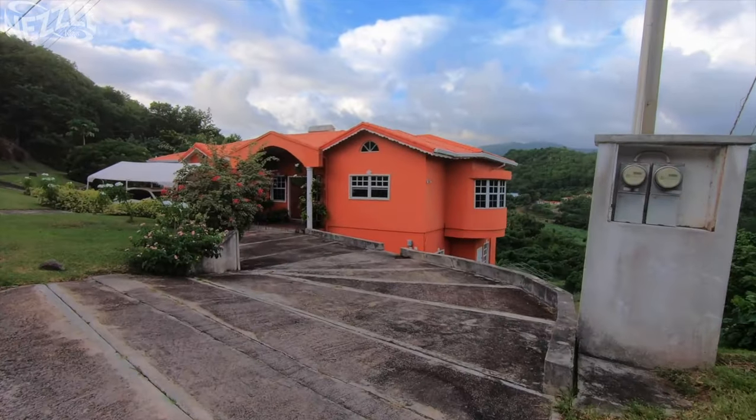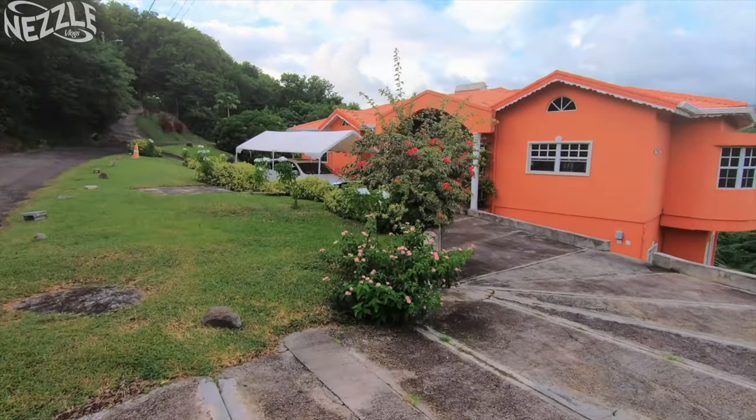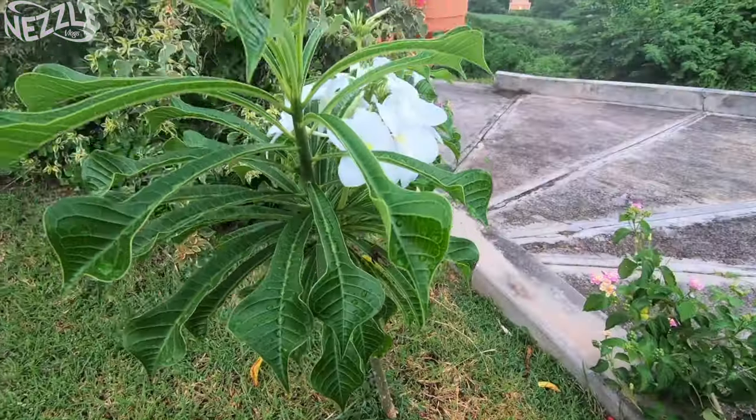We're coming up on a really pretty peachy house that I'm already loving. I like that kind of peachy, brownish, orangish color. Feast your eyes. And they have a lovely little garden at the front of their home. These little flowers are beautiful — frangipani.